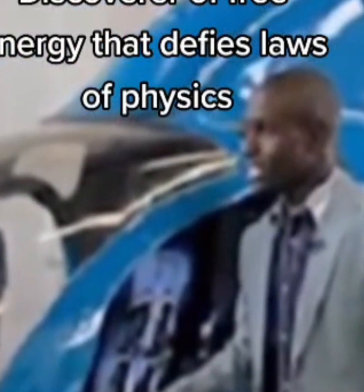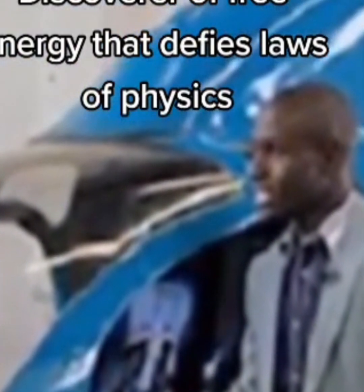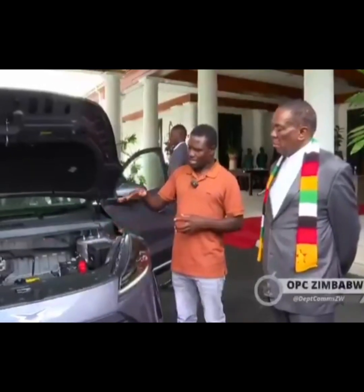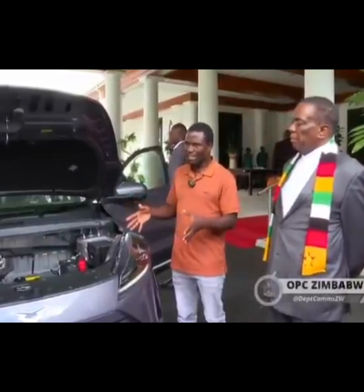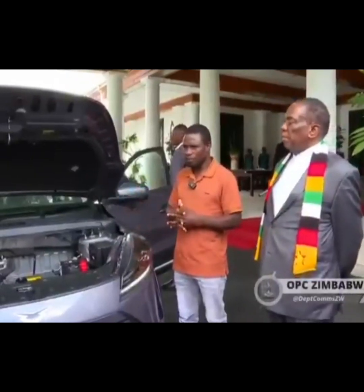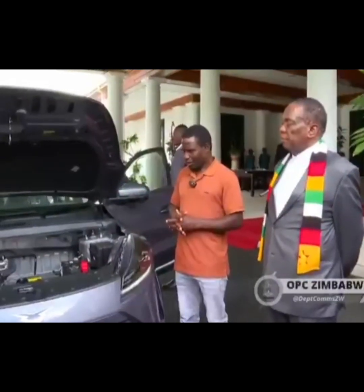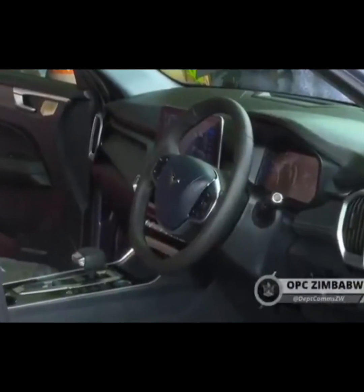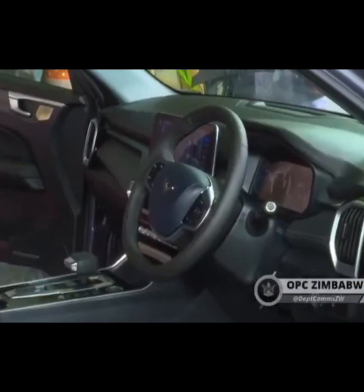One of the best things about this car is that it's a step towards the future. Many people believe that in the future, cars will be more eco-friendly and will use new energy sources that are better for the planet. Maxwell Chikambutso's vehicle is a perfect example of this kind of future. It shows that with the right ideas and hard work, we can create something better than what we have now.